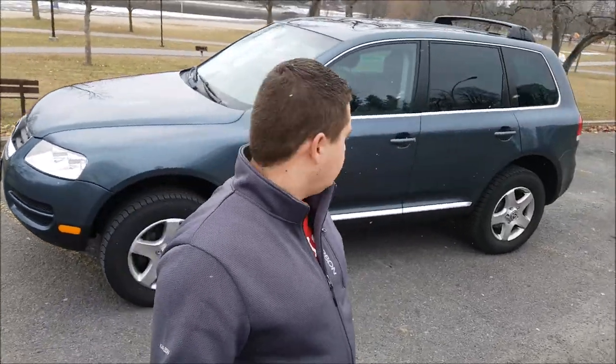Hi guys, welcome back. Today we're going to be talking about my 2006 Volkswagen Touareg. Right behind me is the Touareg I bought about four years ago, and we've been nothing but happy with it so far.